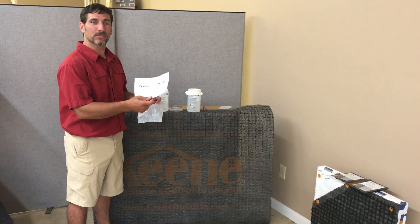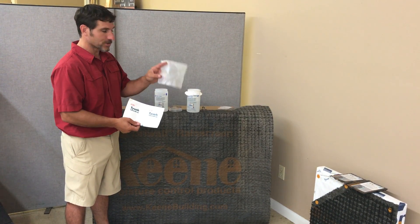Today we're going to explain the difference between Tyvek home wrap and your generic house wraps.